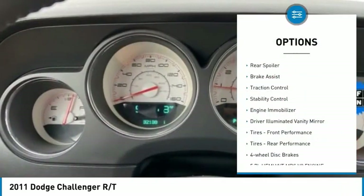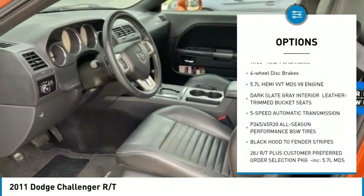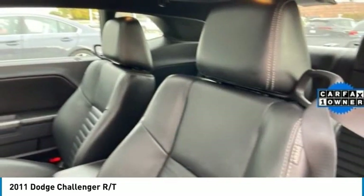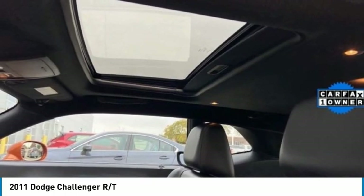Tire pressure monitor, rear spoiler, brake assist, traction control, stability control, engine immobilizer, driver illuminated vanity mirror, front performance tires, rear performance tires, four-wheel disc brakes.